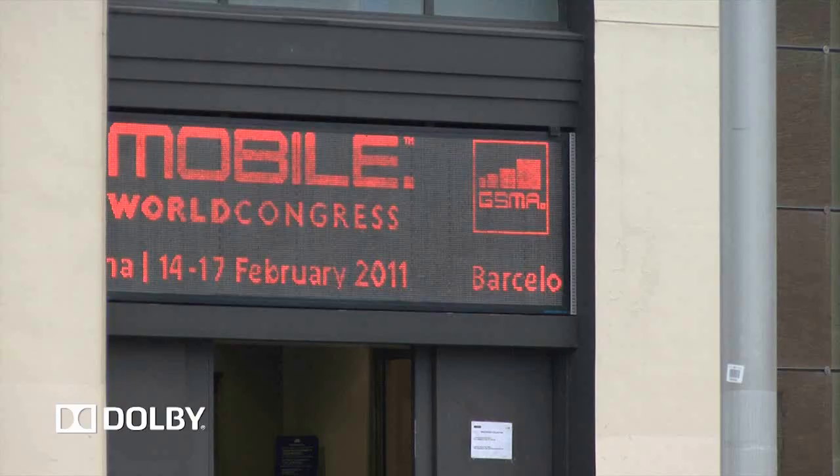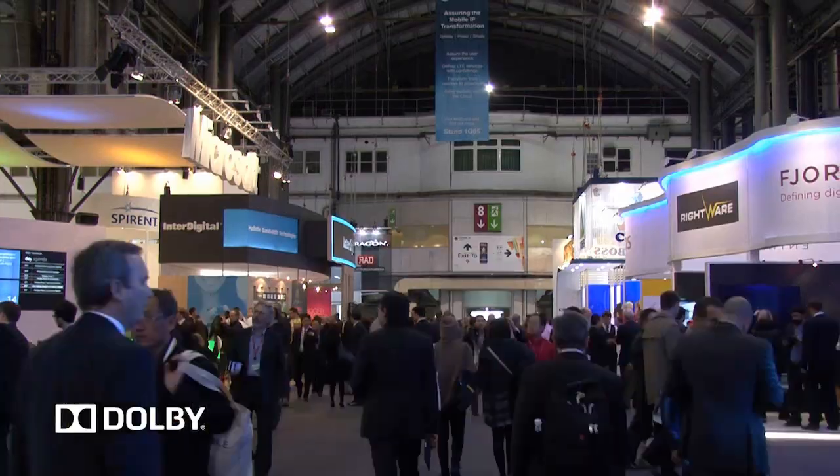Hi, I'm Colin Doubleday, Mobile Marketing Manager for EMEA. Welcome to Mobile World Congress 2011. I'd like to show you around.